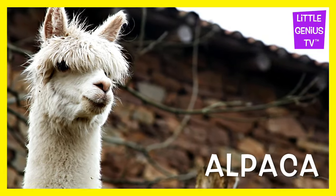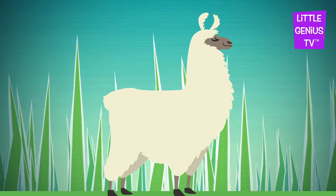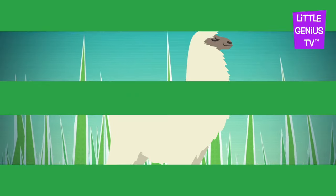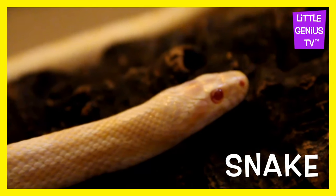Alpaca. The alpaca has soft fur. Snake. The snake has no arms or legs.